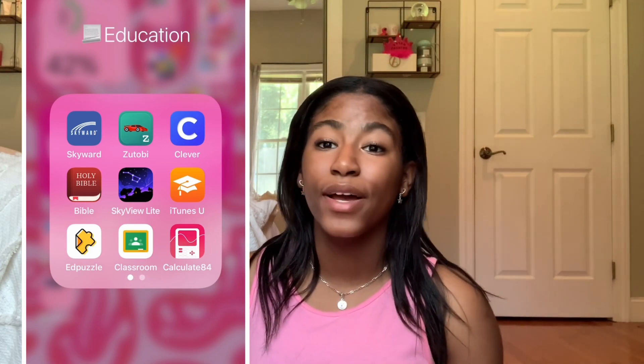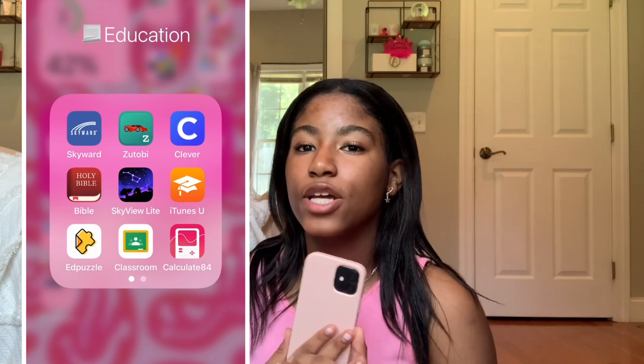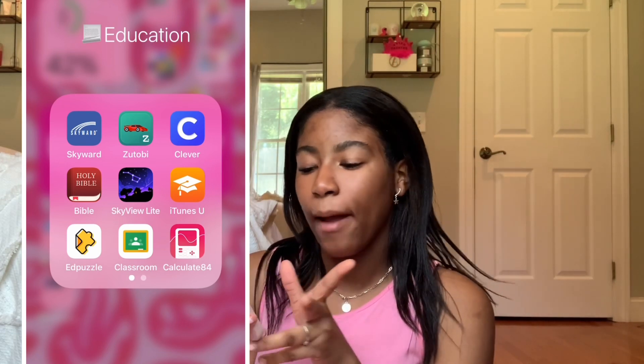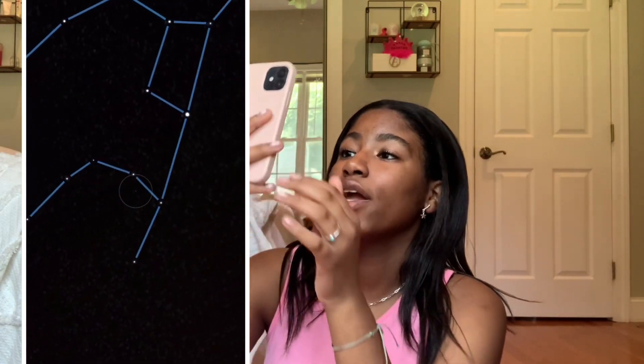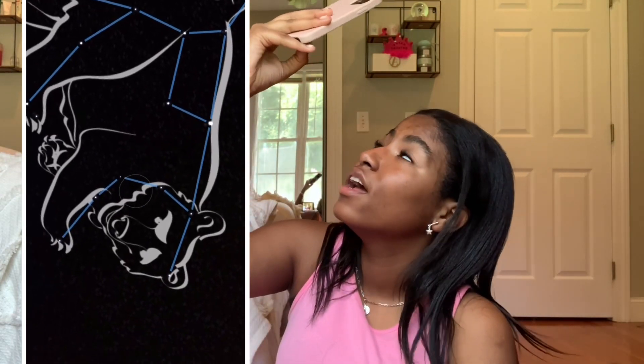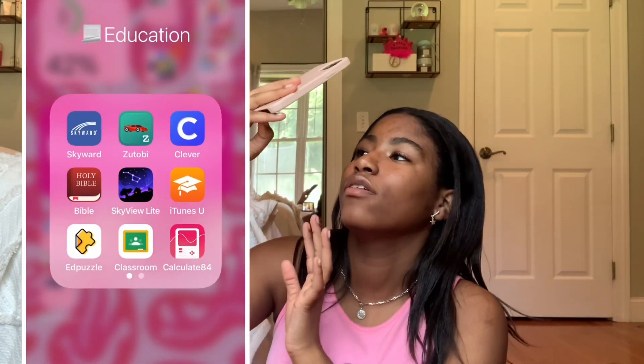Then we have my education folder. We have Skyward, which I use to check my grades. We have Zutoby, which is an app for practicing for your driver's permit. We have Clever, which is just a shortcut way to get to my school apps. We have the Bible. Then SkyView — SkyView is pretty cool. Basically you point your phone up at the sky and it shows you the constellations that are actually above you.